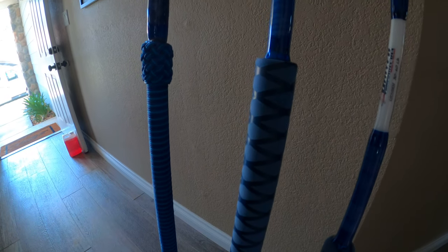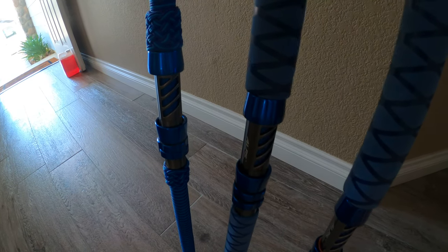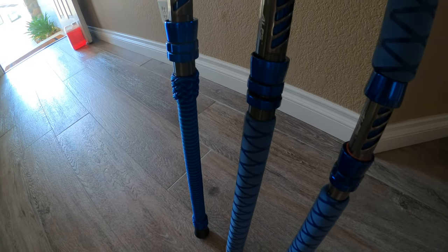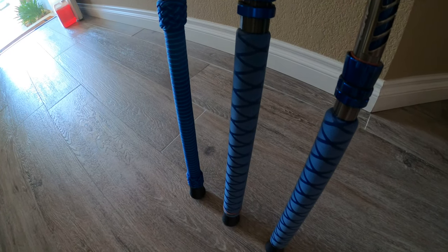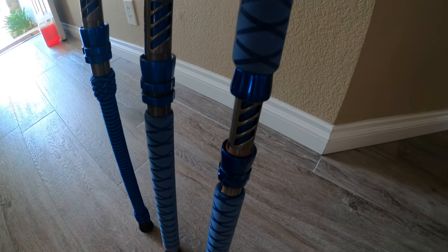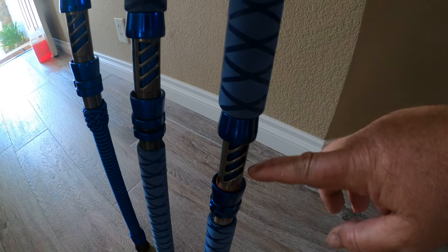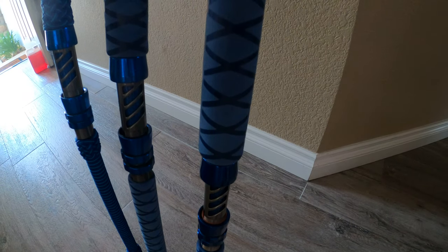Look at this — a rail dog grip on there, just covered this thing. I'll never have to replace it; it'll last longer than me. More Alps components — all the Alps components are the same, just different: straights, medium, and heavy. And here's my bait stick. I love this — it looks like fish gills right here, like shark gills, mako or something.